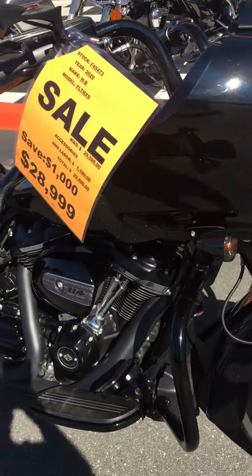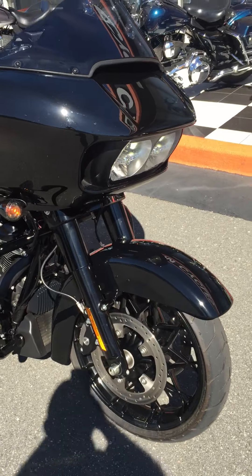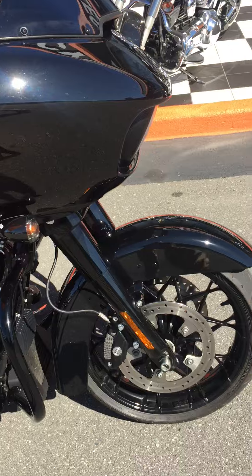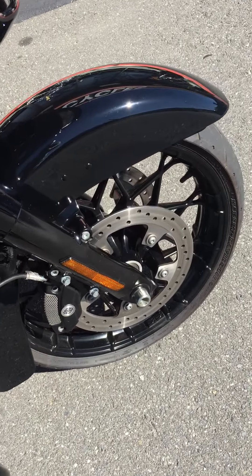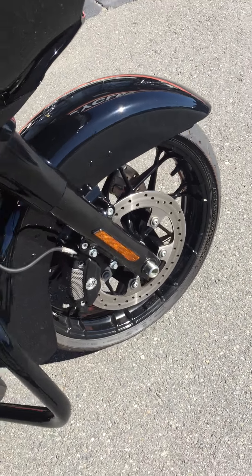A couple of tiny little imperfections in the black, but standard 10,000-mile issue black paint type stuff. Of course it's got those beautiful 2020 wheels — next to the CVO wheel, it's probably Harley's best-looking wheel they've ever made.